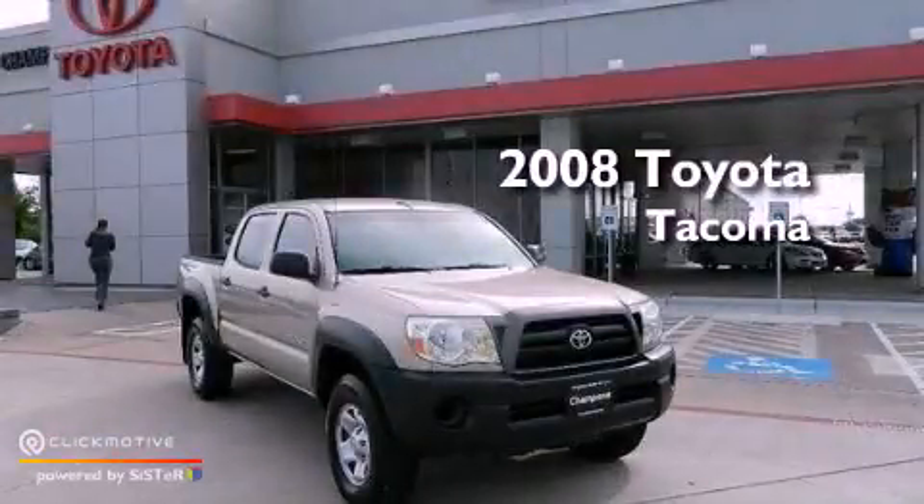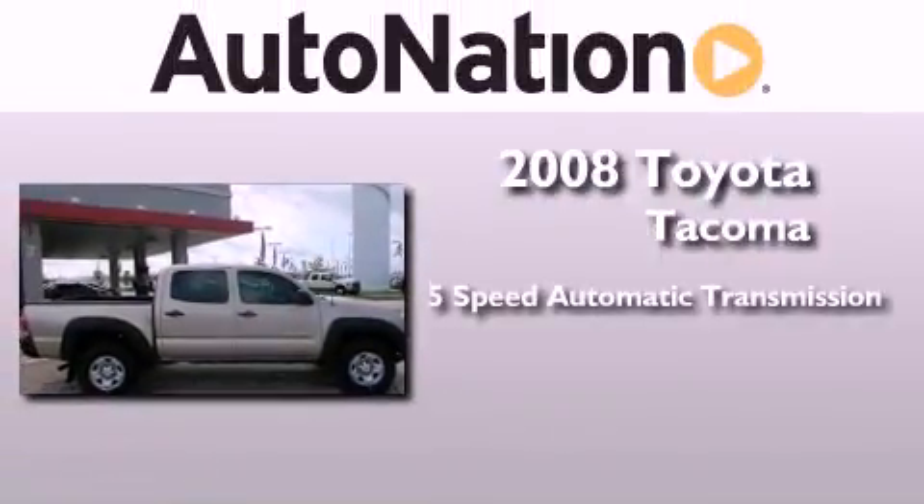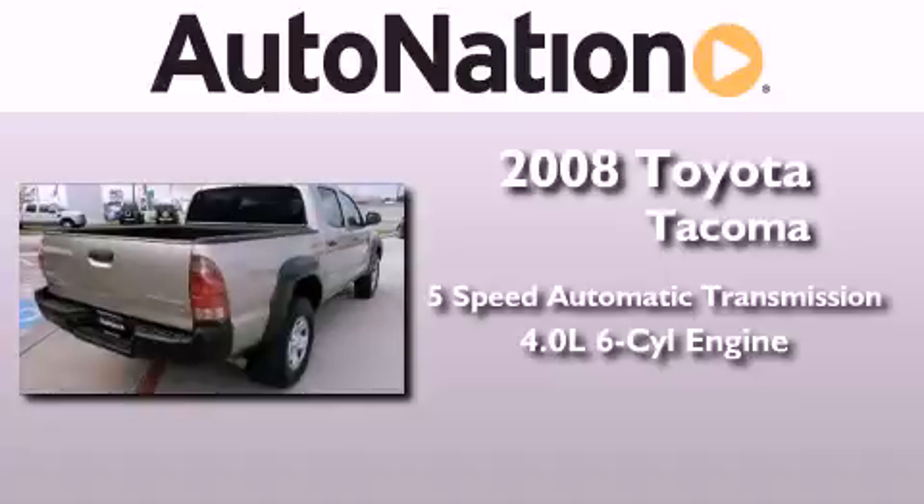This is a certified pre-owned 2008 Toyota Tacoma. This truck has a 5-speed automatic transmission and a 4.0-liter V6.